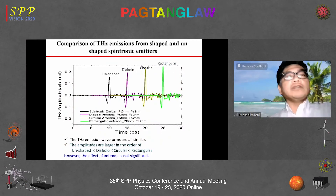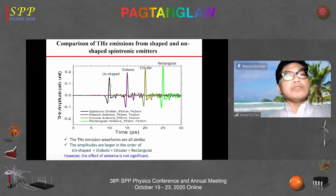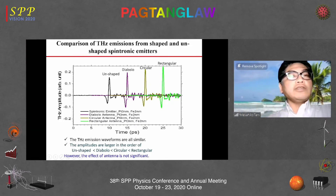The results show the terahertz waveforms from the unshaped spintronic emitter compared with the diablo, circular, and rectangular shaped emitters. The amplitude of emission increases in that order. The diablo-shaped emitter does not show much emission enhancement. Circular and rectangular shapes are better, but the enhancement is not large because the emitter shape does not work well as an antenna — the antenna part is too thin to function as a metallic antenna.